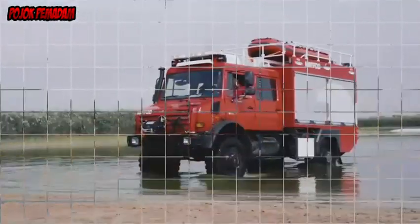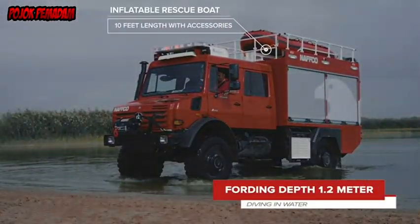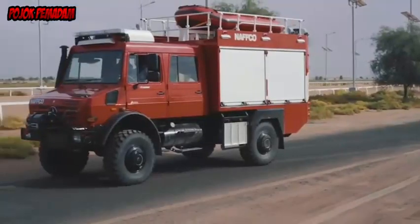Also on board is a three-meters-long inflatable lifeboat. In an emergency, this can be quickly loaded and unloaded using a specially developed ramp.